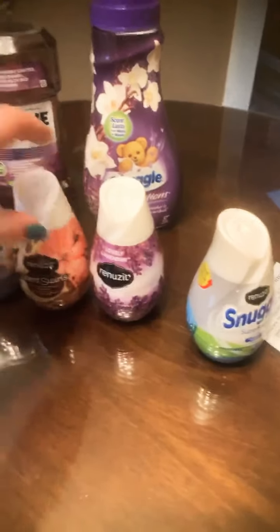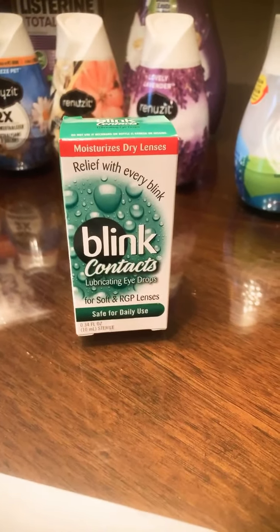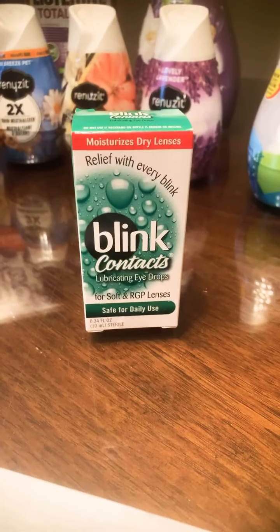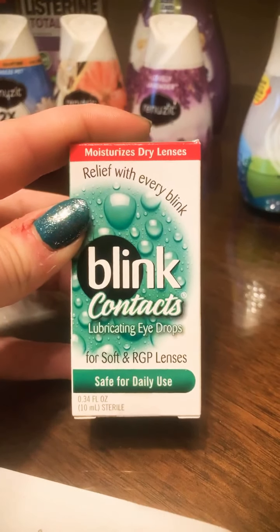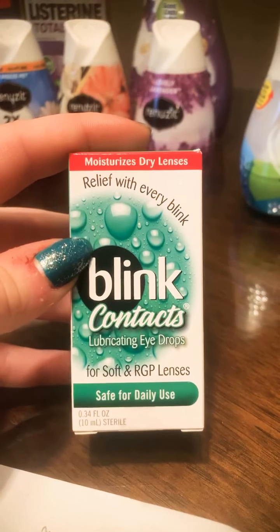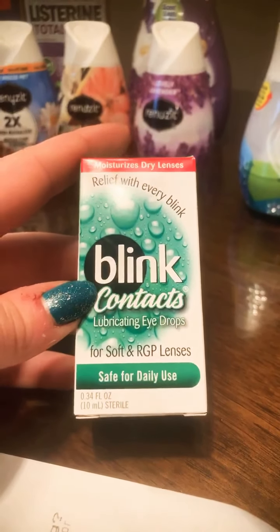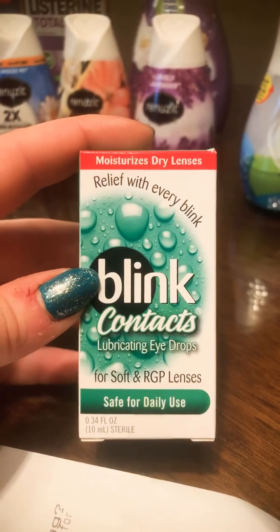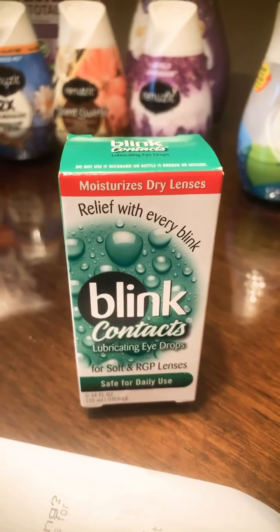The next item is the Blink Eye Drops — a fantastic deal. Regular price $7.79. We used a $3 off manufacturing paper coupon from our newspaper and paired it with a $4 IBC coupon. Remember at Walgreens you can stack a manufacturer and an IBC store coupon on top of each other to bring your out-of-pocket down further. With the $4 IBC and the $3 manufacturer coupon, we paid just 79 cents out of pocket.